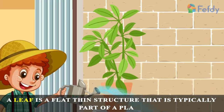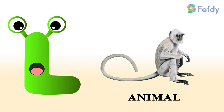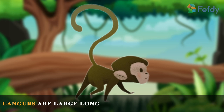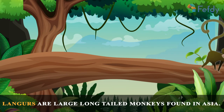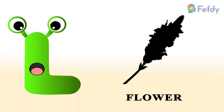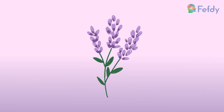is typically a part of a plant. Animal: langur. Langurs are large, long-tailed monkeys found in Asia. Flower: lavender. Lavender